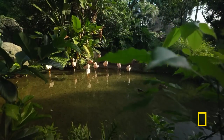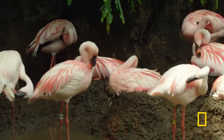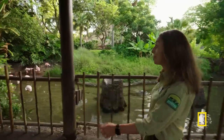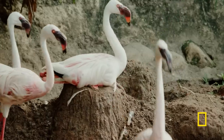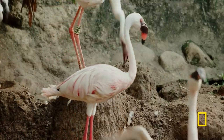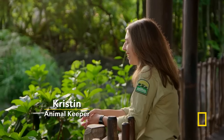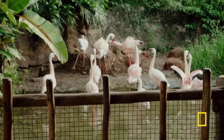Down by the tree of life lives a honking flock of pure pinkness. I'm coming to check on our lesser flamingos. These guys are from Africa. Hi guys, good morning. How you doing? Hi everybody.